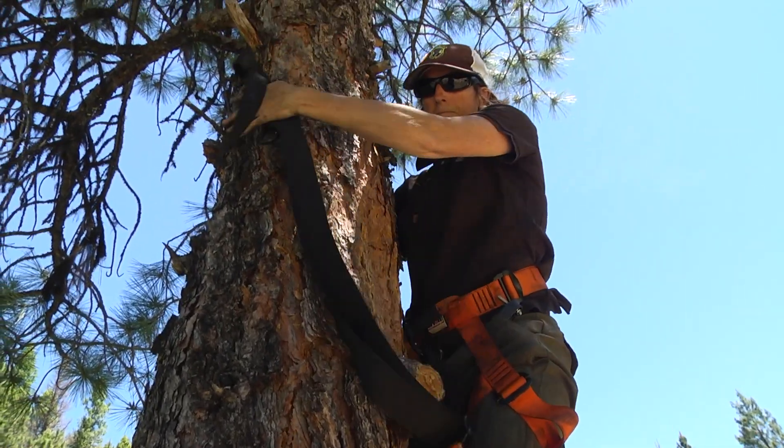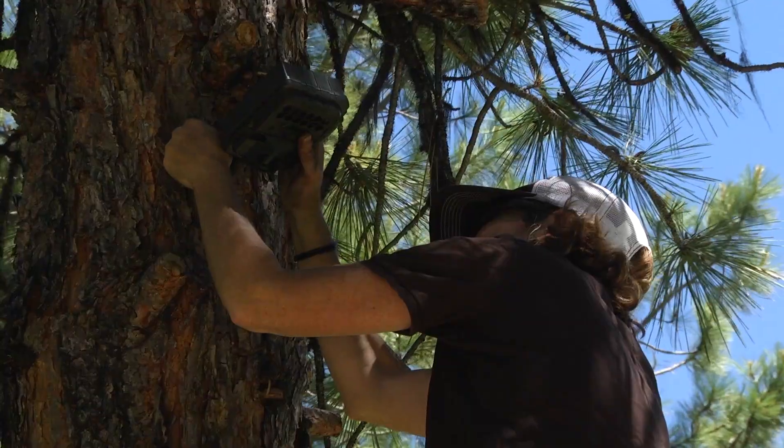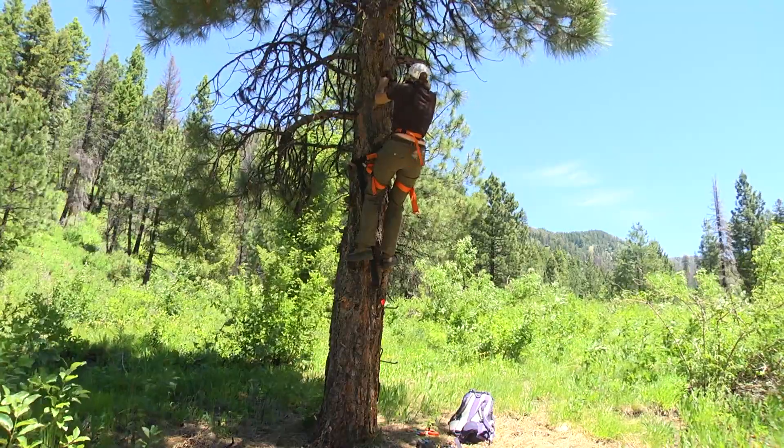We know a lot about the wolves in this area, though a lot of the rest of the state we don't know as much. We are actually in a high density area, which means most of these cameras are probably going to pick up wolves.